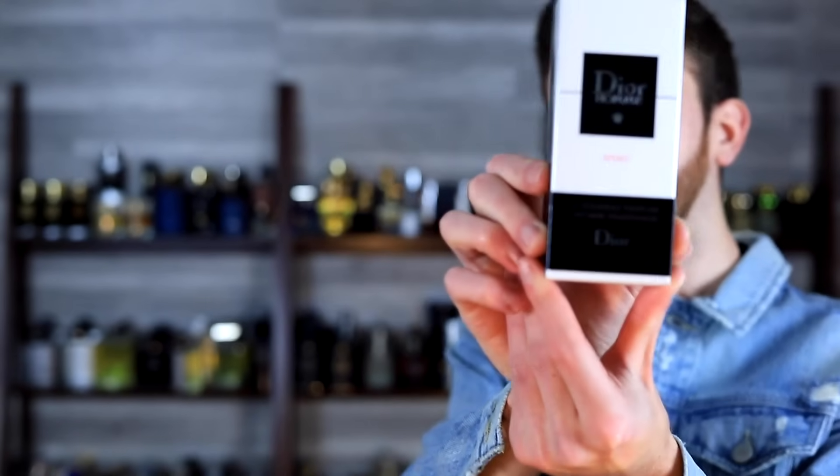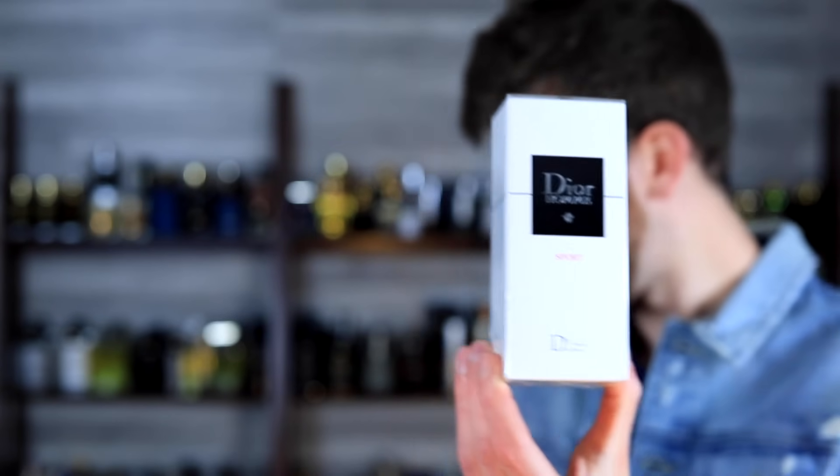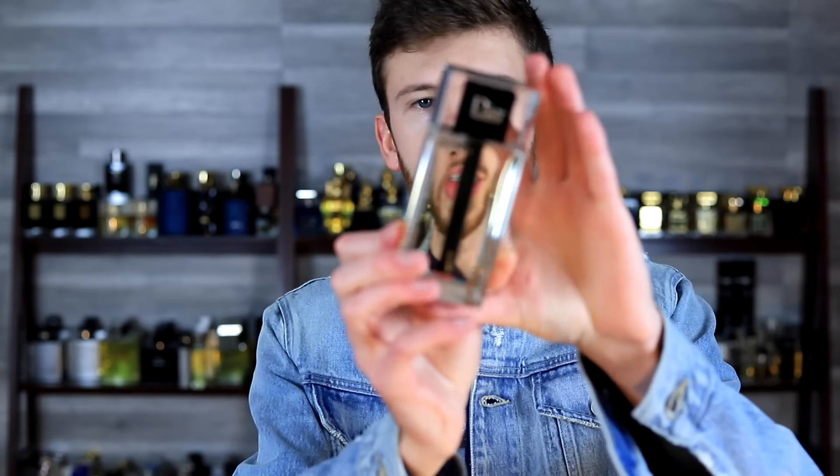We have the sleeve here — the new fragrance. I did purchase this from Dior's website; you'll find a link down below. Let's go ahead and open this one up, see how it smells, and how it compares to all of the other Dior Homme Sport fragrances. We've got three of them here: the 2017, the 2012, and the 2008. We'll see if there's any similarities to those or if it's a whole new fragrance.